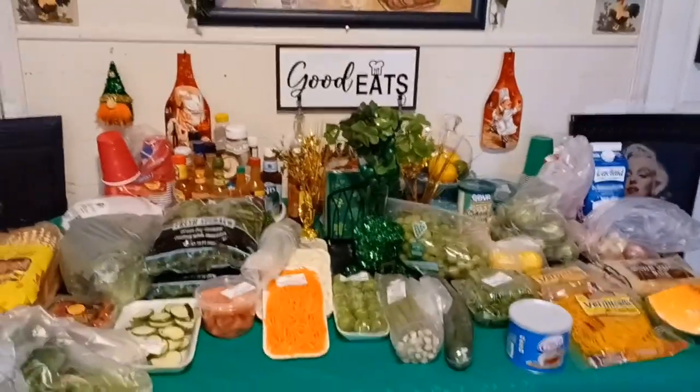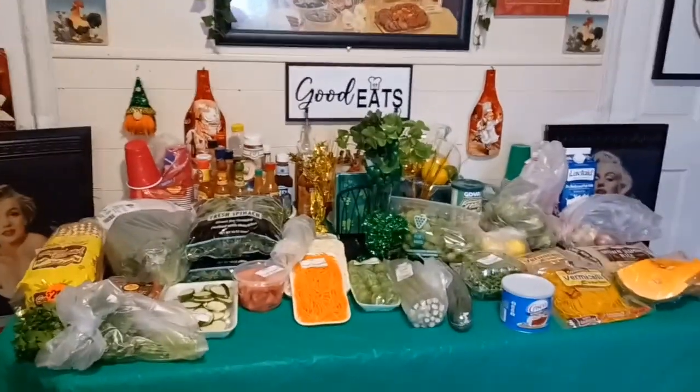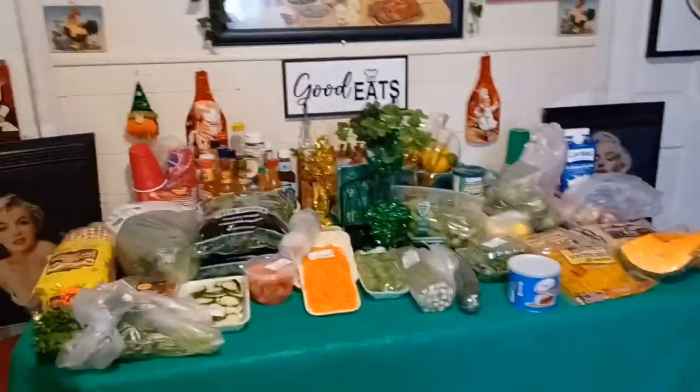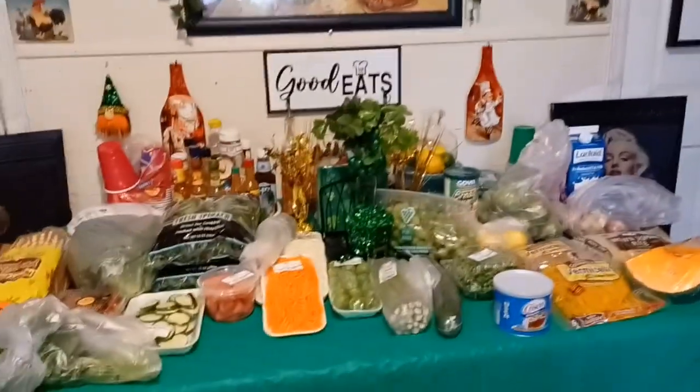Hey guys, how you doing? Today is your girl Miss Devs coming to you from my kitchen here in Orange, New Jersey. How's everybody doing? If you're new, welcome aboard. If you like what you see, hit that subscribe button — it doesn't cost a thing.